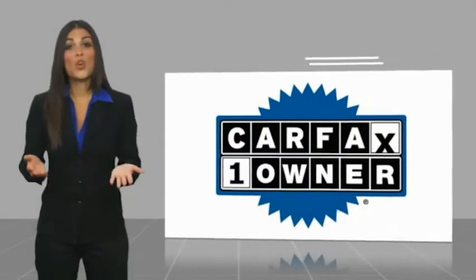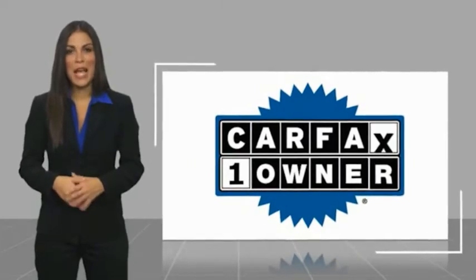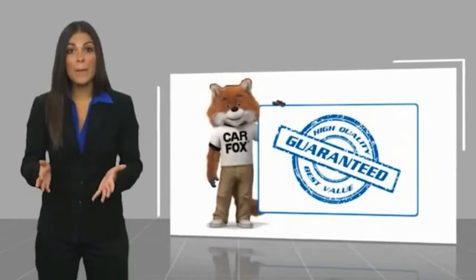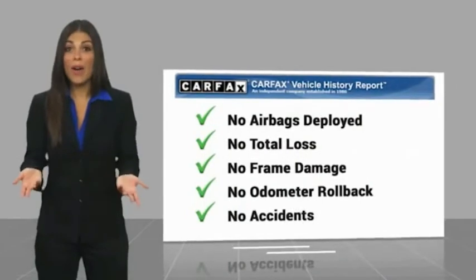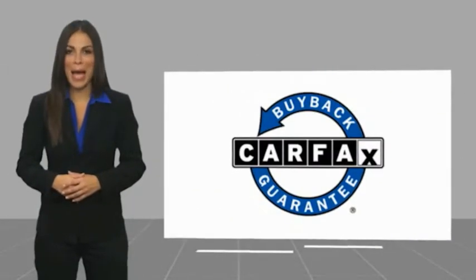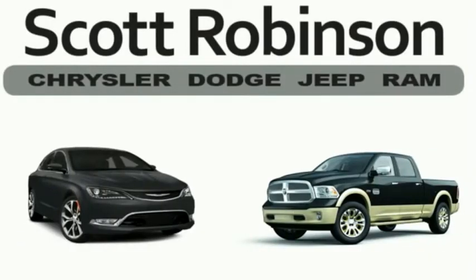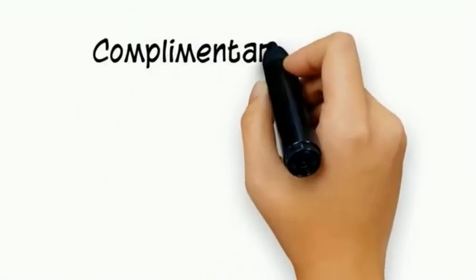This is a one-owner vehicle with a Carfax vehicle history report. Be sure to find a complimentary copy of this report online or contact the dealership. This vehicle qualifies for the Carfax Buyback Guarantee. Thinking about purchasing or leasing a car from Scott Robinson? Did you know that your new car is covered with a complimentary lifetime limited powertrain warranty?